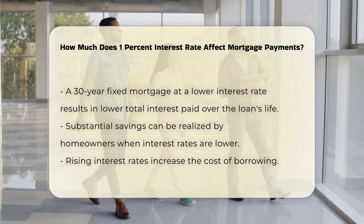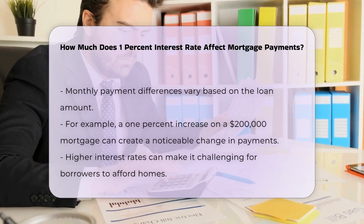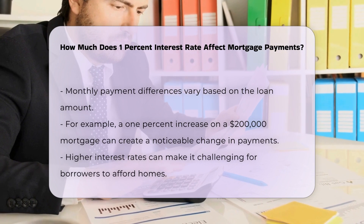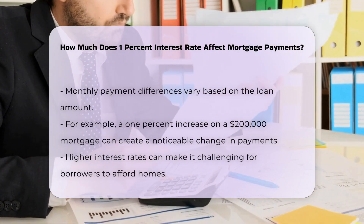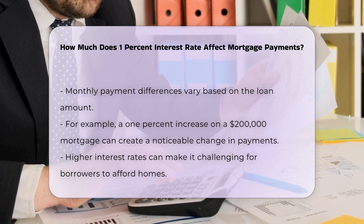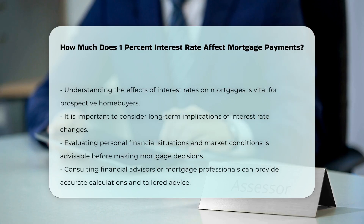The difference in monthly payments can vary based on the loan amount. For instance, a 1% increase on a $200,000 mortgage can lead to a noticeable change in monthly payments. Borrowers may find it challenging to afford homes as rates rise. Understanding how interest rates affect mortgages is crucial for prospective homebuyers. It is advisable to consider the long-term implications of interest rate changes, including evaluating personal financial situations and market conditions.